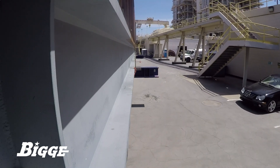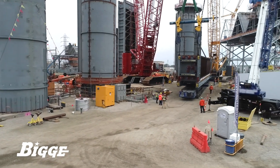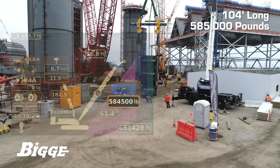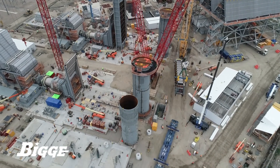The lifts were performed by a Manitowoc MLC-650 crawler crane from Biggie's mobile crane fleet. With each HRSG unit measuring 104 feet long, the gross weight of each lift was approximately 585,000 pounds, requiring exacting coordination at each phase of the job.